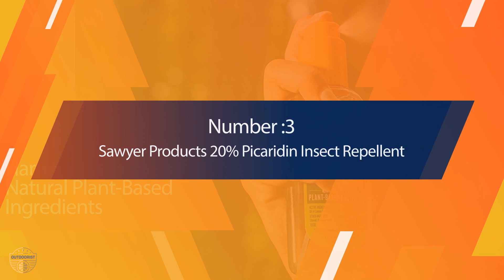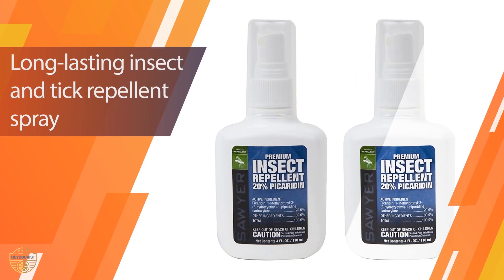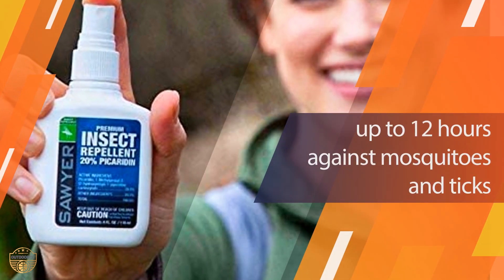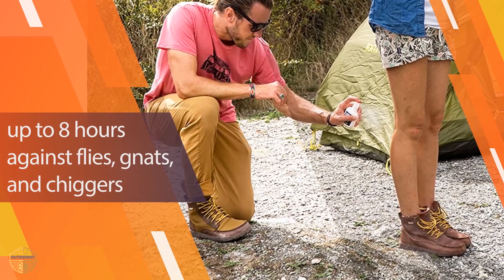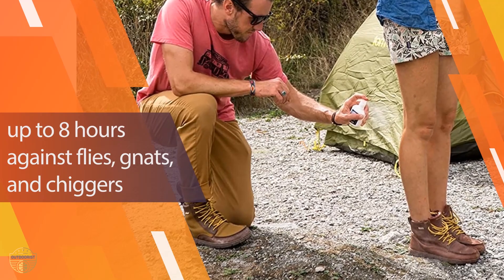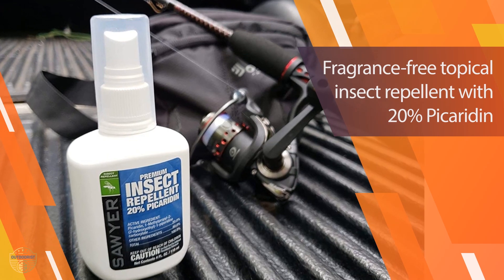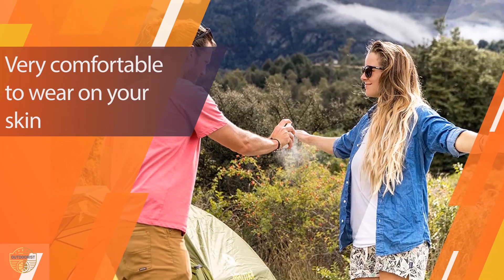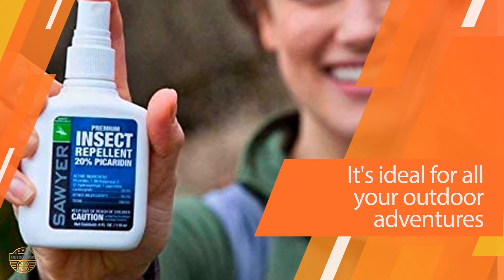Number 3: Sawyer Products 20% Picaridin Insect Repellent. Our research led us to seek a spray with a 20% concentration of picaridin — a repellent chemical that's as effective as DEET, but without the drawbacks. Sawyer is our favorite, but any repellent with 20% picaridin should have the same effectiveness. We zeroed in on Sawyer's in particular because its compact bottle design makes it easy to apply evenly and accurately. Its pump spray is less likely than aerosol competitors to overspray or leave a puddle on your skin, and its two-capped design prevents accidental leaks inside a backpack or other bag.